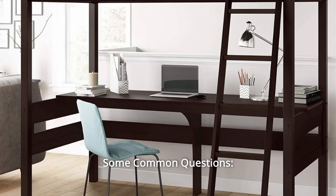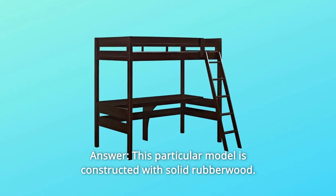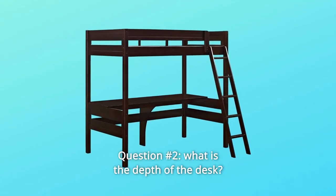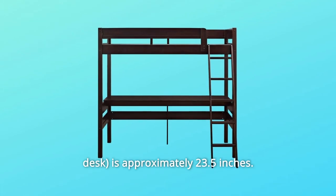Some Common Questions. Question Number 1: What type of wood is this bed made of? Answer: This particular model is constructed with solid rubber wood. Question Number 2: What is the depth of the desk? Answer: The desk depth is approximately 23.5 inches.